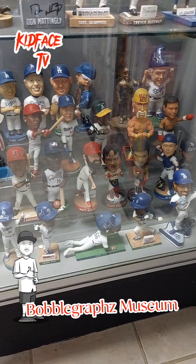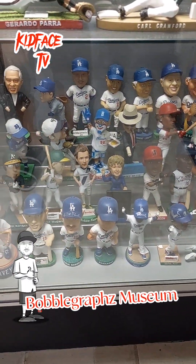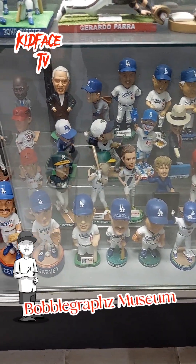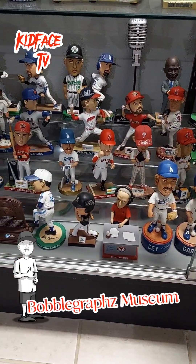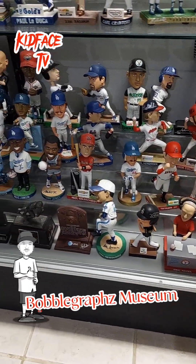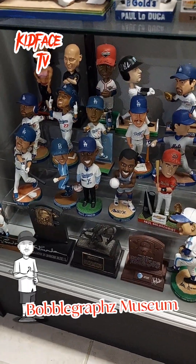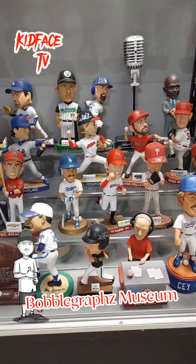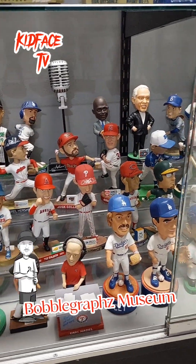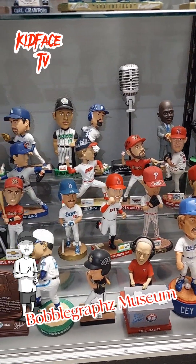One of the reasons I kind of stopped is just the Dodgers give too many bobble heads now, and even the other teams. Now you have all the minor league ones coming out and it's just too costly and it's hard to keep up. But I still tend to get some here and there.